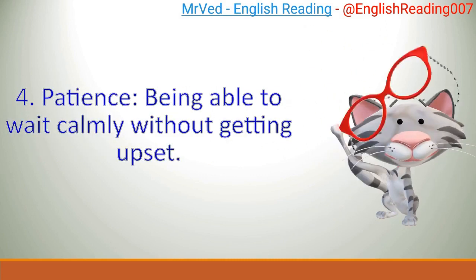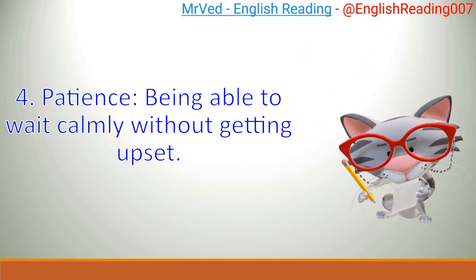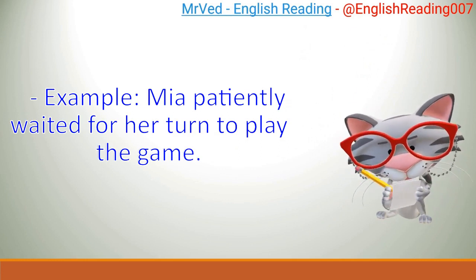4. Patience: being able to wait calmly without getting upset. Example: Mia patiently waited for her turn to play the game.